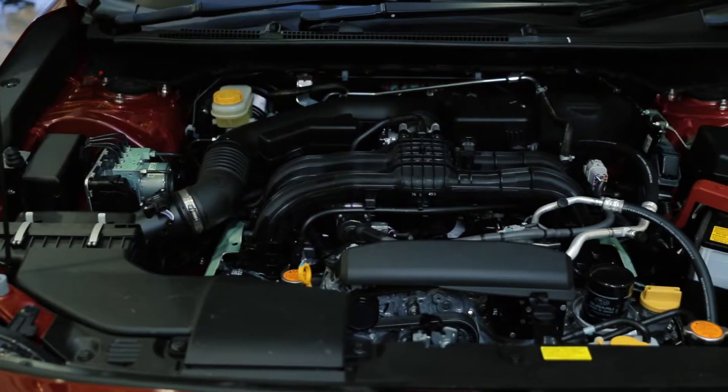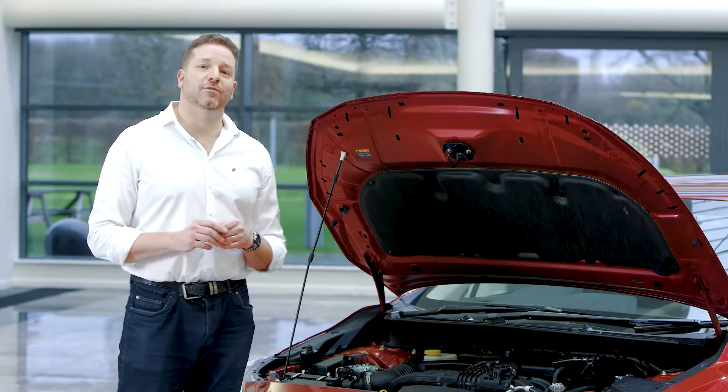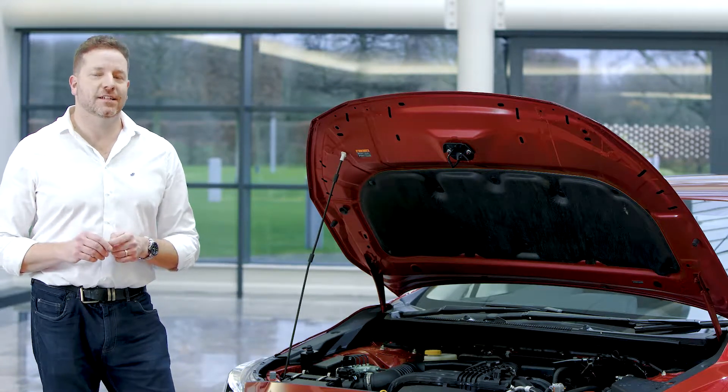It wouldn't be an Impreza without a beautifully balanced boxer engine under the bonnet. The new cars have a choice of either 1.6 or 2 litre petrol engines, both available with a Lineartronic CVT transmission.